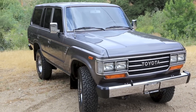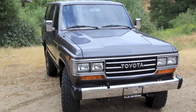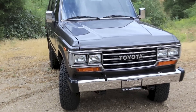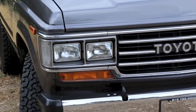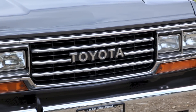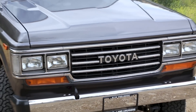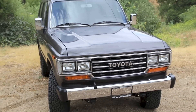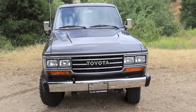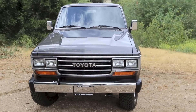This particular FJ62 is a really immaculate example and it's one of my favorite color combos. They did about three different charcoal grays this year range. This one has almost sort of a brown subtle hue in the metallic, which is coordinated with the brown and tan color group interior. This truck has had, I believe, two owners since new — 92,000 and change original miles.